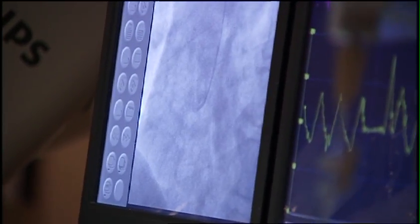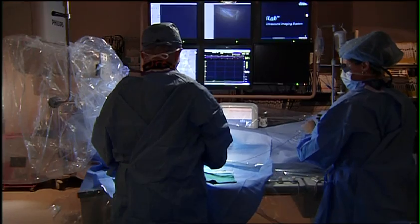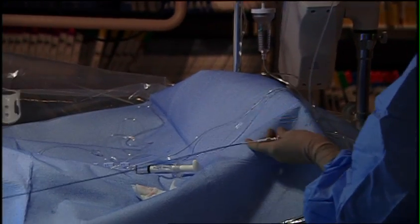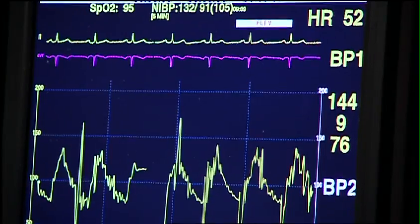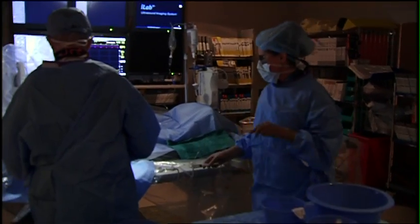Nationwide statistics show only 5 to 10 percent of cardiac catheterizations are performed through the wrist. However, TMH boasts an impressive rate of more than 50 percent, a number on par with Canada, Japan, and several European countries. They saw statistics putting them in the 99th percentile across the United States of sites that perform cardiac catheterizations and angioplasty through the wrist.